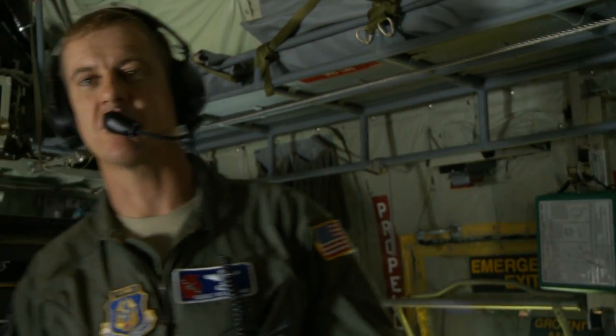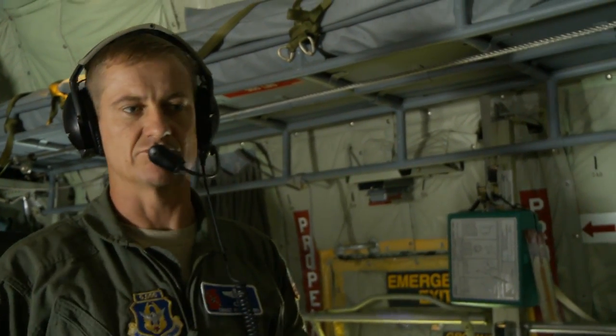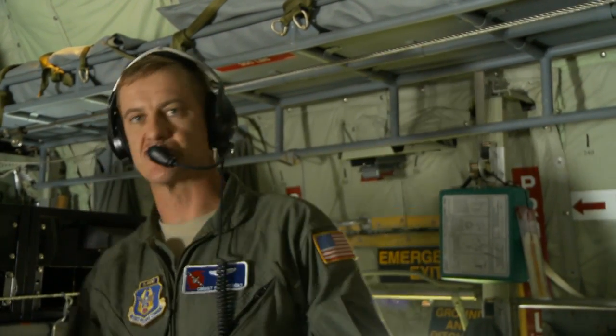My primary crew duties — I'm in charge of basically everything back here. My primary duty is as a loadmaster, so I load the plane, I handle passengers, any cargo we have. But on a weather mission, I'm basically the dropsonde operator on the plane, and we'll use these dropsondes — we drop these out of the bottom of the airplane, and they collect data as they fall.